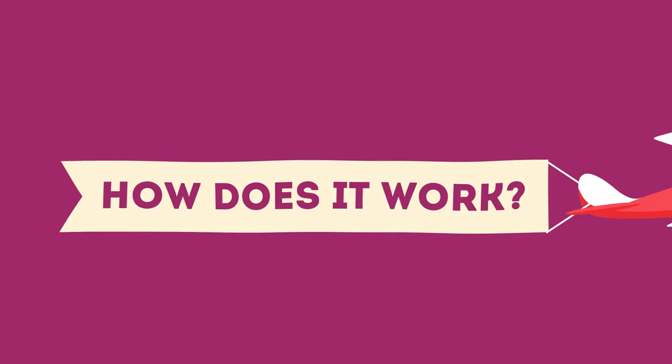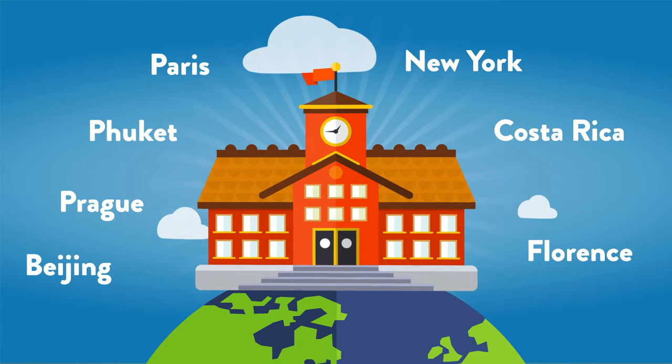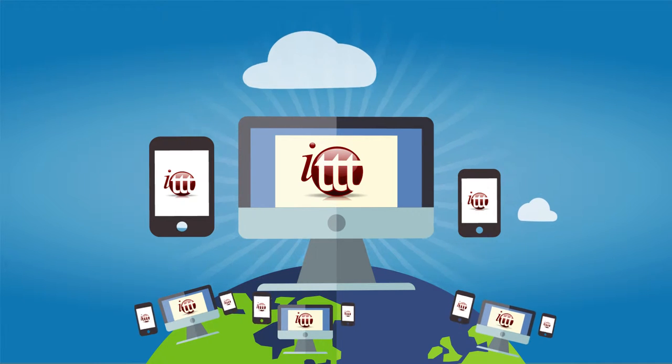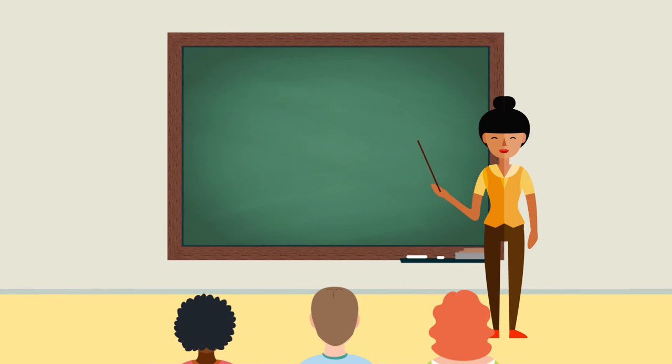How does it work? You can take an in-class course at one of our exciting locations worldwide, or you can complete a course online from wherever in the world you happen to be, or you can take a combination of online study with a short period of in-class practical training.